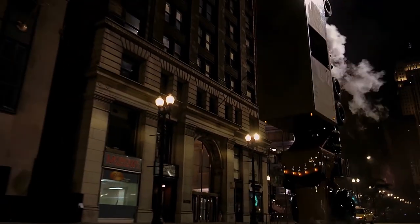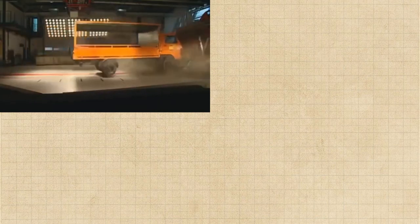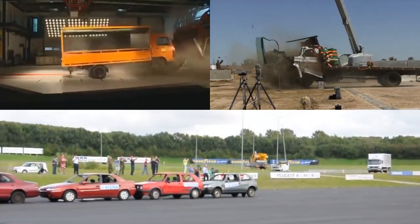Unfortunately, accidents can sometimes be unavoidable. Therefore it is necessary to provide maximum protection for the driver and minimize damage to other participants in the accident. This is where the need for a series of crash tests arises, as they are as close as possible to real accidents.